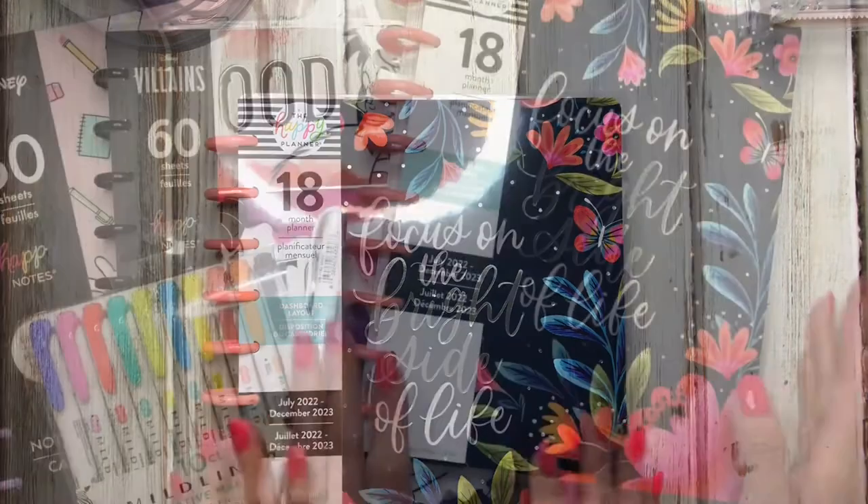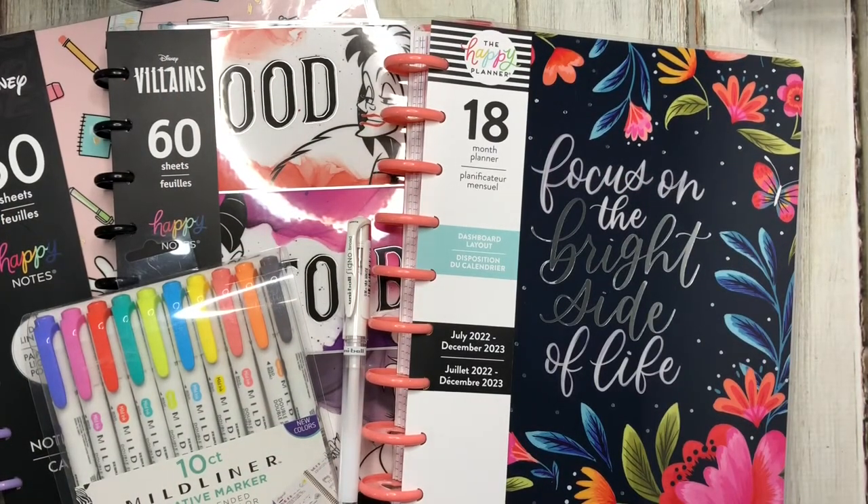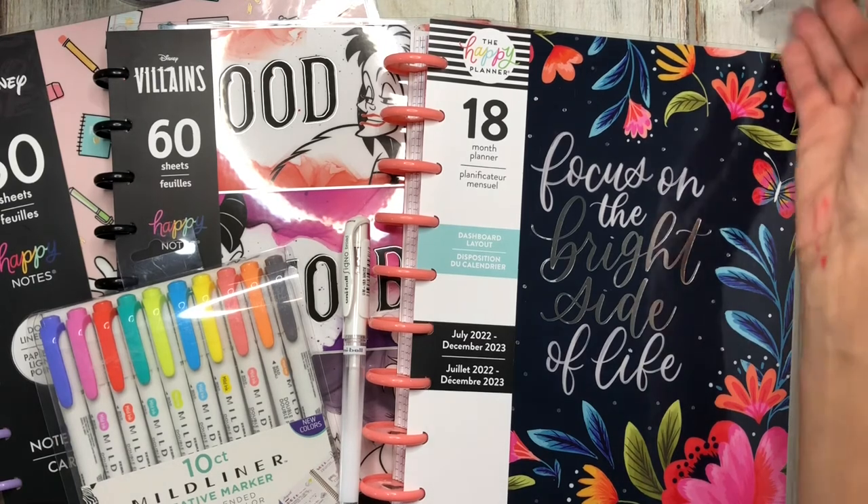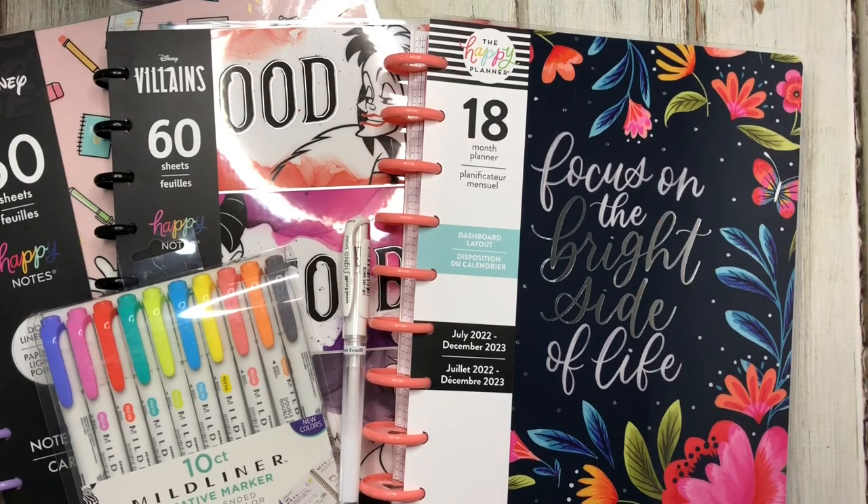That is my planner haul from Joann's and Michael's. Everybody was having sales today so it worked out great. I also ended up getting some stuff from the Happy Planner website using my points — I got two sticker books with free shipping. They already shipped and I'll be sharing those when they arrive. I hope you enjoyed this video — drop a comment below letting me know your plans for July. Are you moving into an 18-month planner or sticking with the one you have? Don't forget to like and subscribe. Thanks for watching!